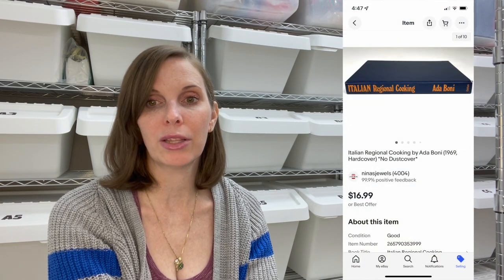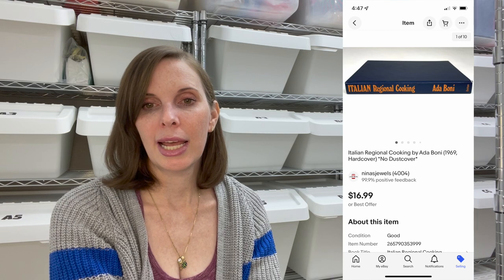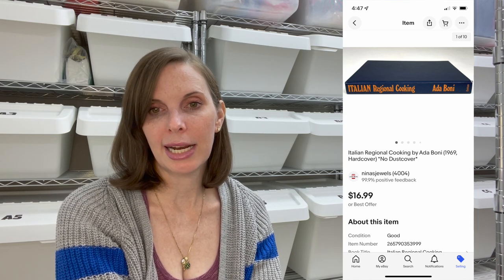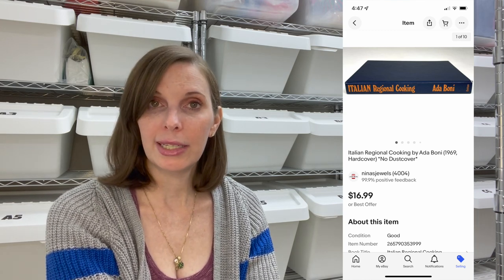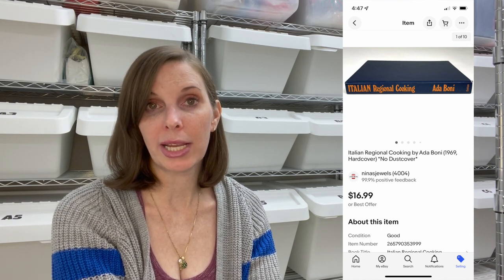Next up was a book from the thrift store called Italian Regional Cooking from 1969. That sold for $16.99 and we had paid just $1.03 at the thrift store.